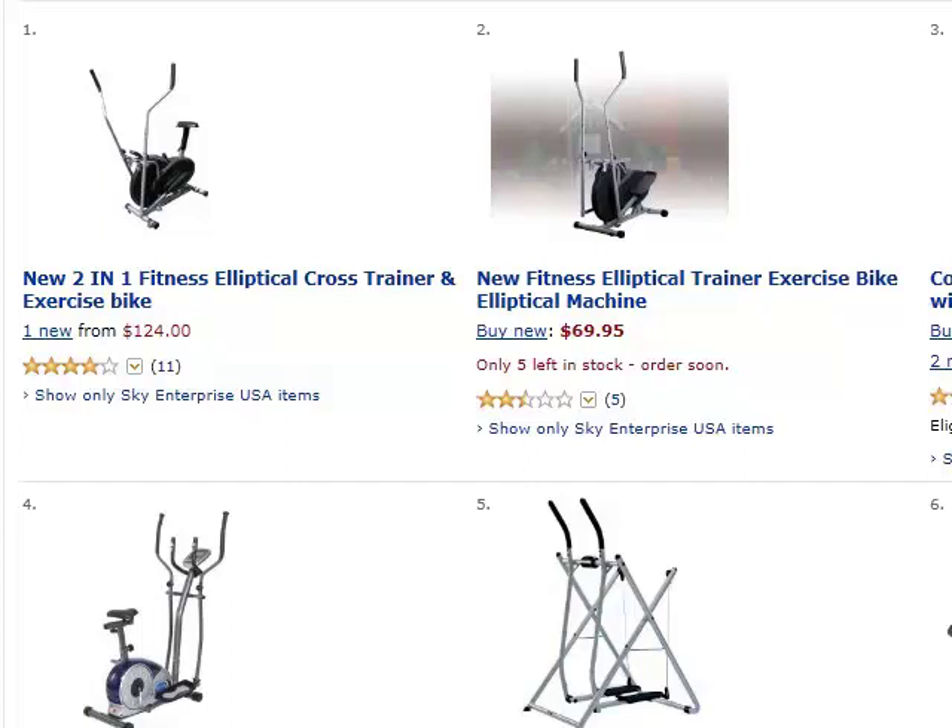One industry that is always very hot is the weight loss market. Millions upon millions of people are looking to burn fat, and that number will only continue to grow in the coming years. Of course, exercise is an absolutely essential part of losing weight, so finding products that help people work out would be a fantastic market to target. One of those products is elliptical exercise machines — there are over 100 of these for sale on Amazon.com alone, so we're going to choose this as our product to target.